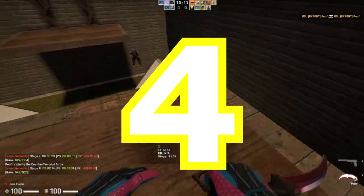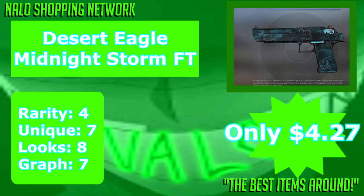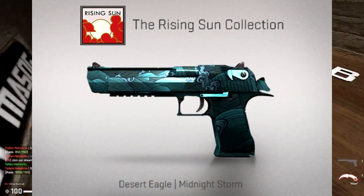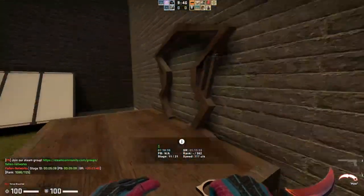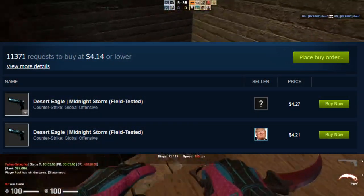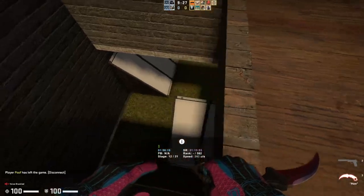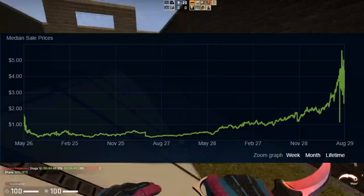The number four spot goes to the Desert Eagle Midnight Storm in field-tested condition from the Rising Sun collection. I wanted to include one item from these Hydra-based collections because they were a really cool thing for CS:GO. Since we got the Shadow Web new collections, we're probably not going to see these older ones re-released anytime soon. Pretty much everything in these collections is going to be solid going forward, and the Desert Eagle Midnight Storm has been showing great returns over the past few months.